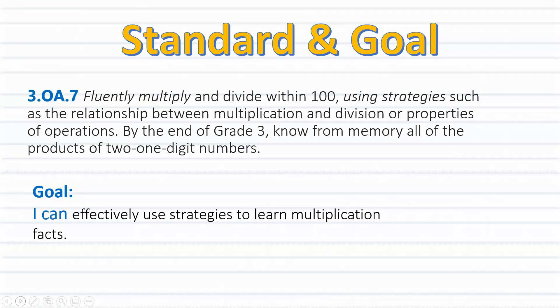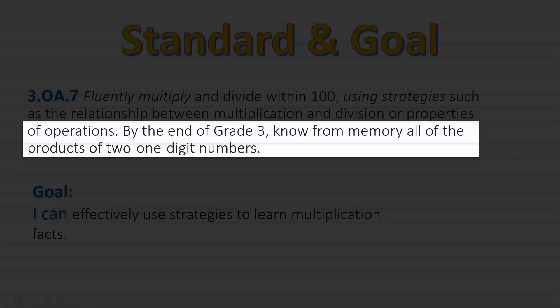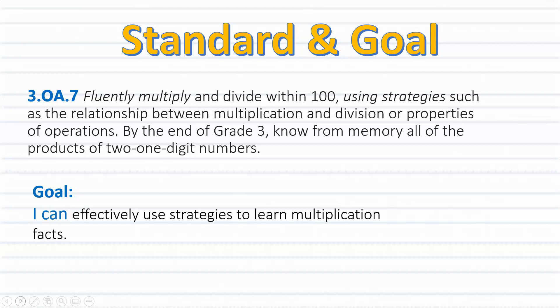Remember that by the end of third grade, you are expected to know all of your multiplication facts, one through nine. And we will be using the skip counting song to help us do just that. So get ready to sing along.